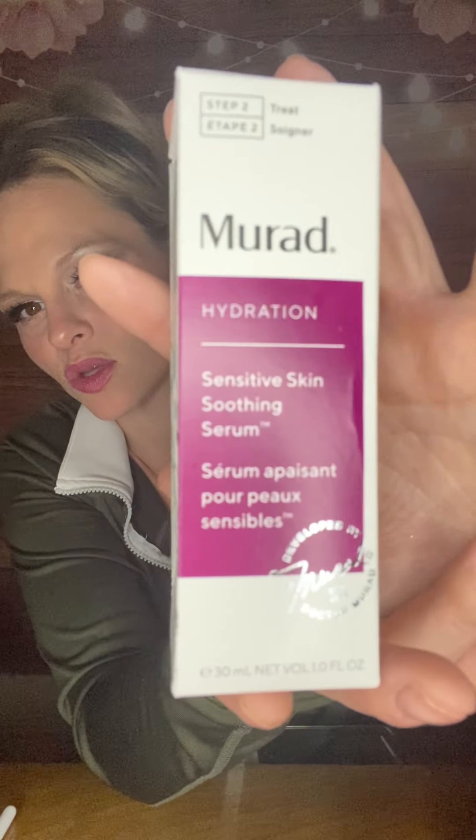Anyhow, so this did cost me $30 and it's five full-size products. So let's just go ahead and jump into the goodies and see what they sent me because I'm so excited. First, it looks like I've got a product from Mirad, which is a very well-known skincare brand. I have multiple things from the line and I absolutely love each one that I've tried. This does not look like something that I have in my collection or something that I have tried, so I am excited for it. It is the Hydration Sensitive Skin Soothing Serum.